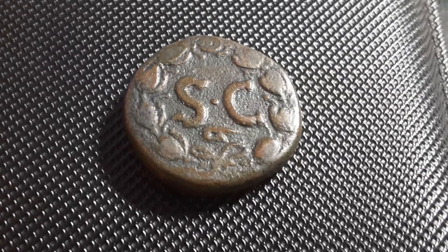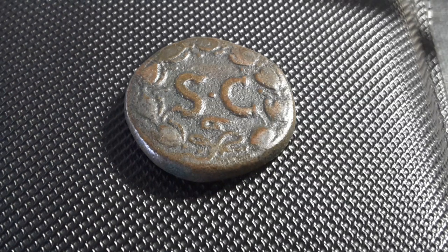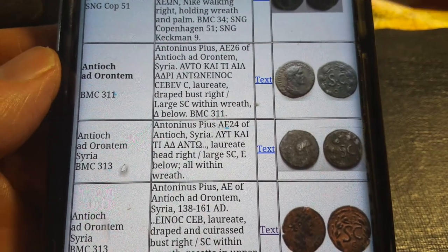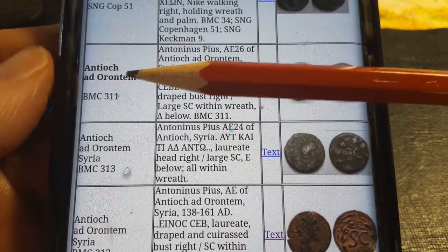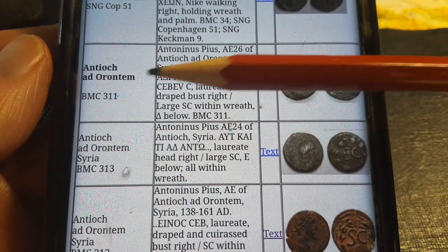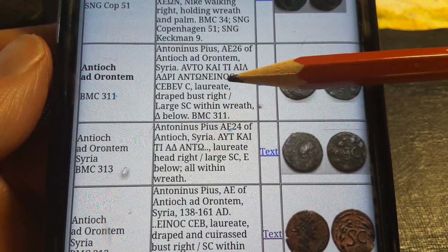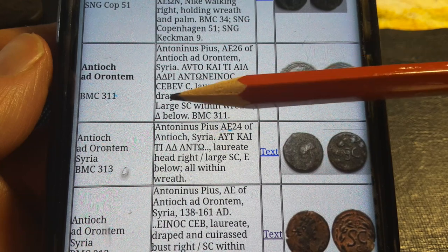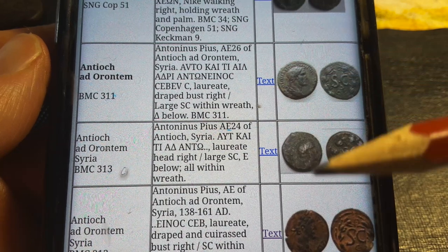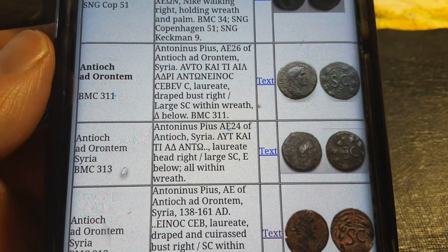This is actually not a cheap coin to purchase. There are quite a few listed on Wildwinds, which is an amazing catalogue online — the most comprehensive I've seen. Here are the ones I found: you've got Antioch ad Orontum, and here is the actual inscription: Antoninus Sebes.